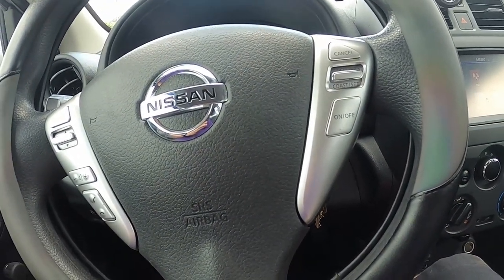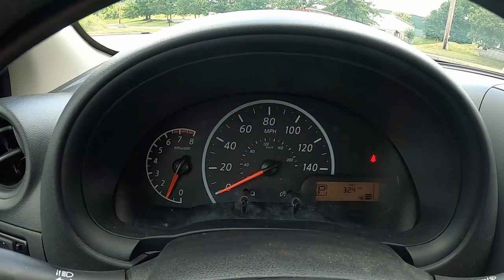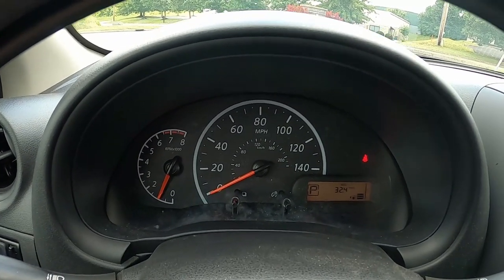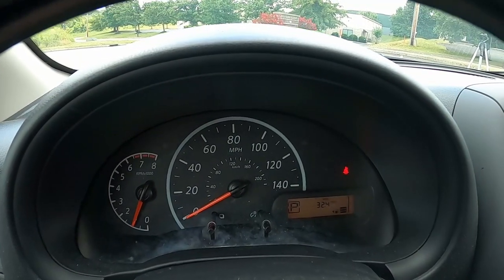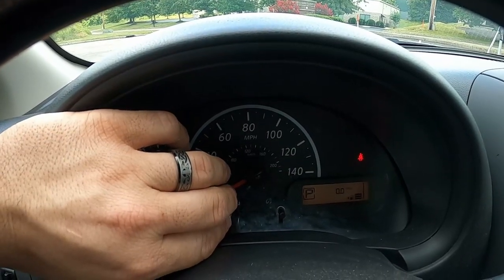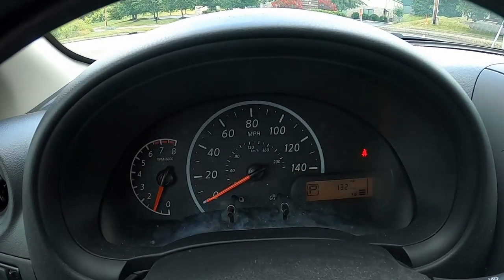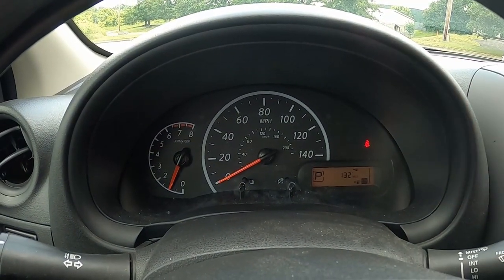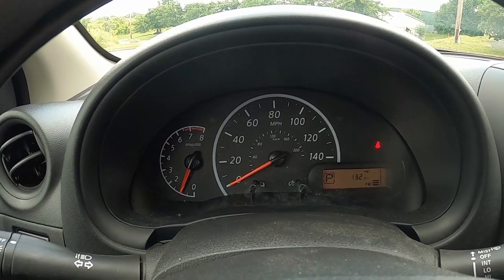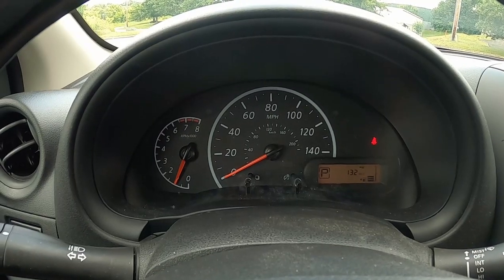The gauge cluster is less than basic. You get a big speedometer and a tachometer — for some reason even though it has a CVT transmission — plus a small digital display to the right, which includes your fuel gauge and a digital readout you can click through: miles to empty, trip A, trip B, current MPGs while driving, and average MPGs.